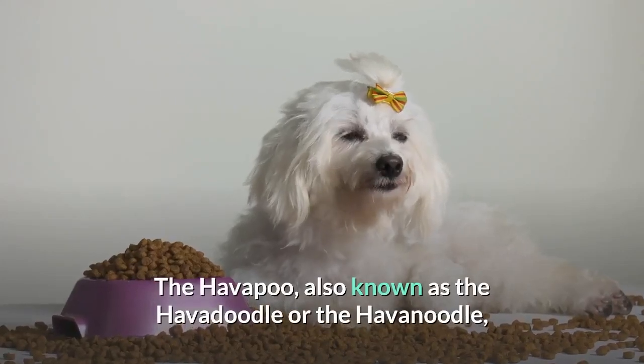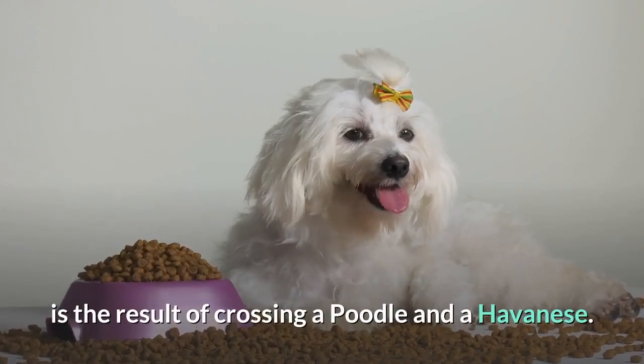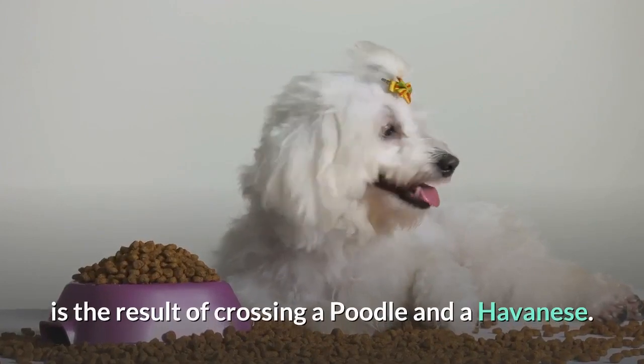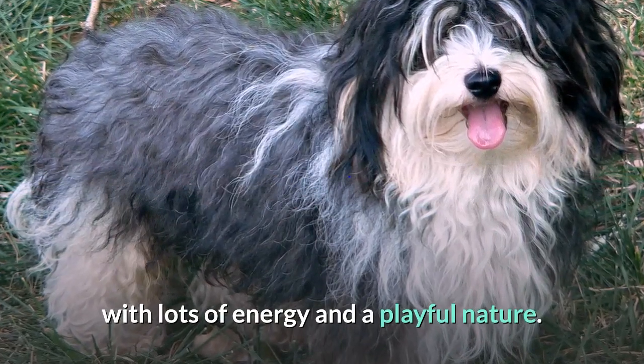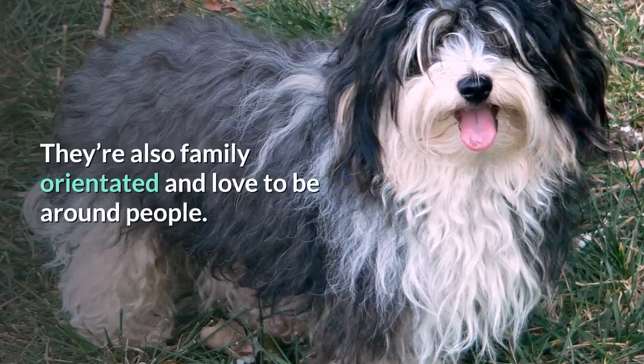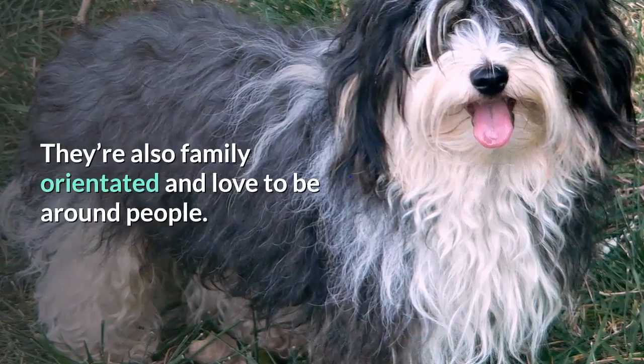The Havapu, also known as the Havadoodle or the Havanoodle, is the result of crossing a poodle and a Havanese. These toy-sized pups are a friendly and affectionate breed with lots of energy and a playful nature. They're also family-orientated and love to be around people.